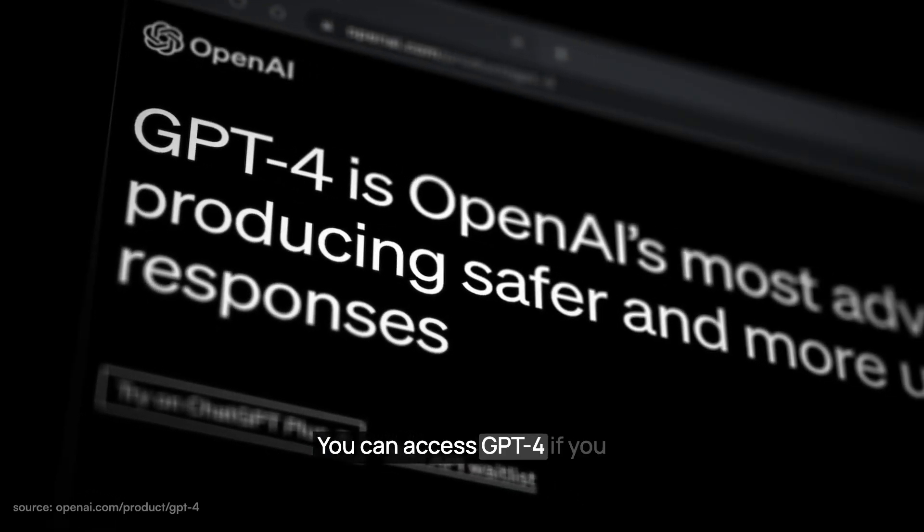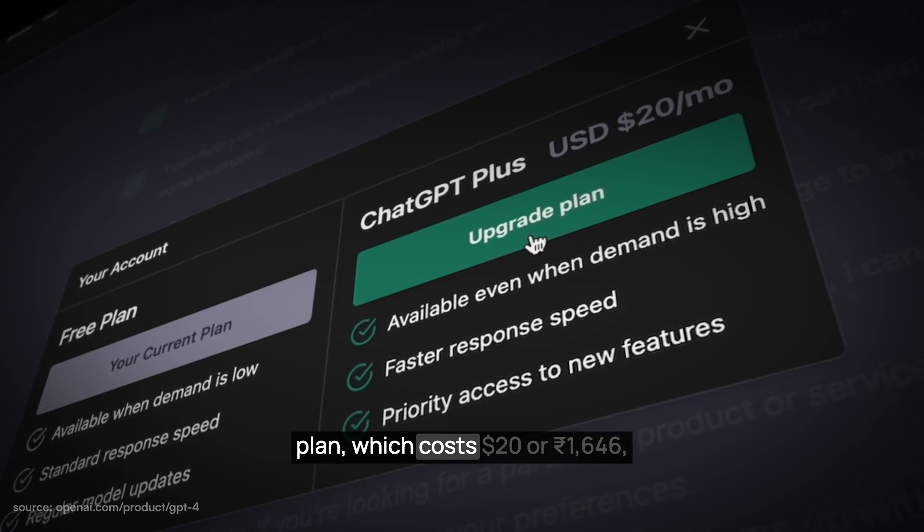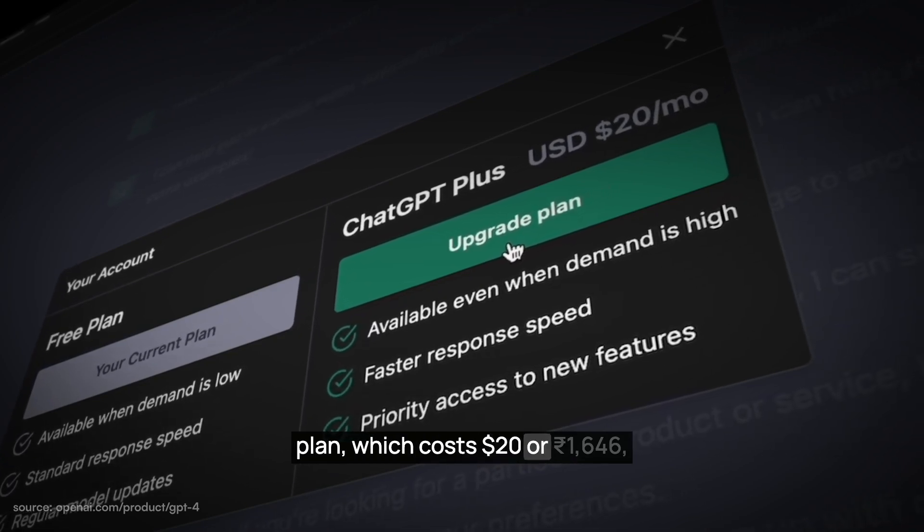You can access GPT-4 if you have subscribed to their Plus plan, which costs $20 or Rs. 1646.